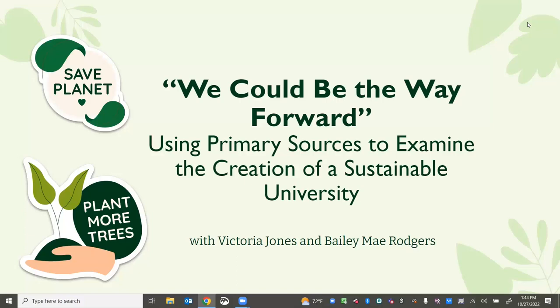Our presenters this afternoon are Bailey Rogers, who is the artifacts coordinator at Florida Gulf Coast University, and Victoria Jones, University Archivist at Florida Gulf Coast University.